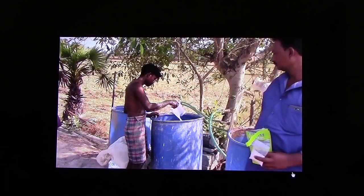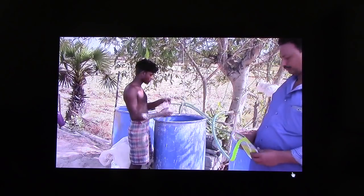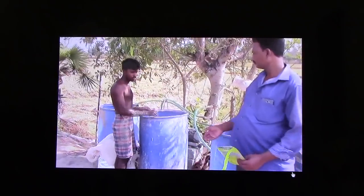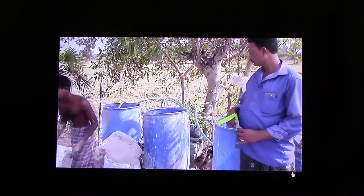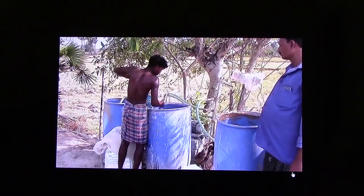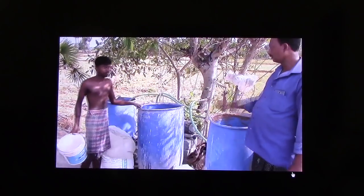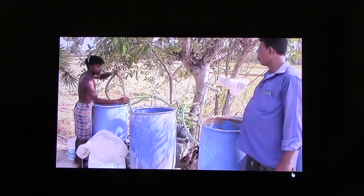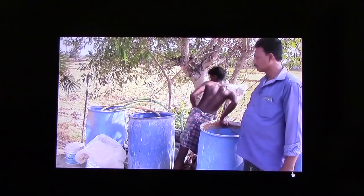After sieving the rice bran, he is adding probiotic, then adding buffer, and mixing it. He has three drums so that every day one drum comes to application. After adding water, he will switch on the aeration and ferment it for 24 hours.